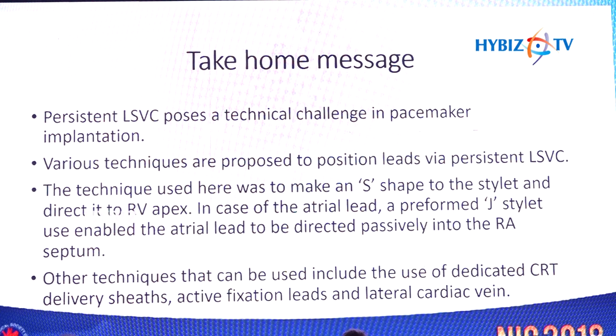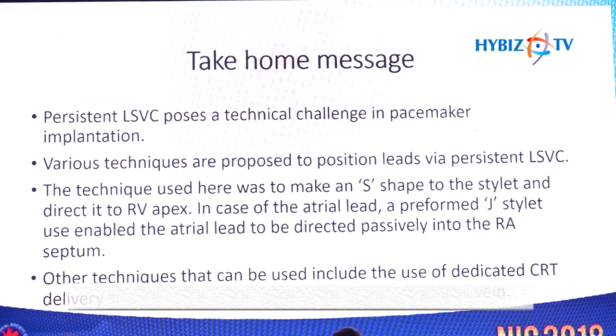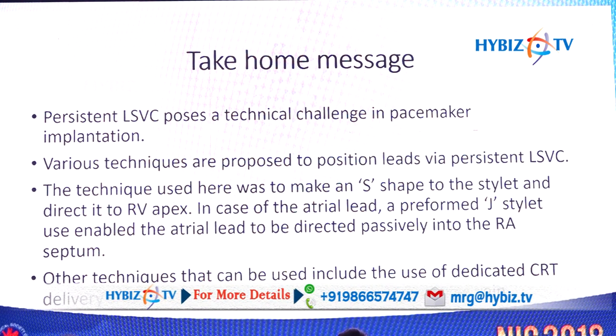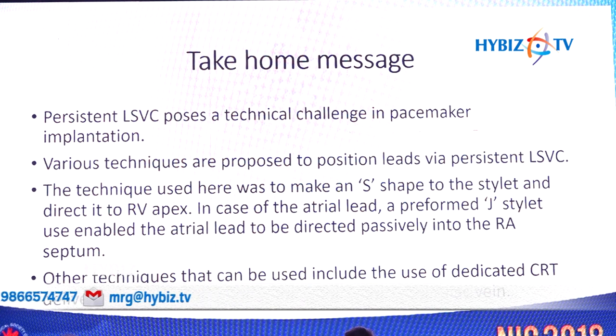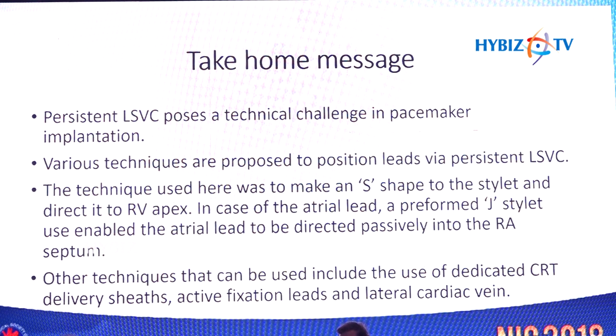The technique used here was an S-shaped stylet to direct the lead to the RV, and a pre-formed J-shaped stylet for the atrial lead to enable passive entry into the right atrial septum. Other techniques include dedicated CRT delivery sheaths or 8.5 French sheaths approximately 71 cm long that can direct the lead into the right ventricle. A passive fixation lead was chosen here given the patient's advanced age to prevent cardiac perforation and tamponade, though active fixation leads are generally preferred due to lower lead dislodgement rates.